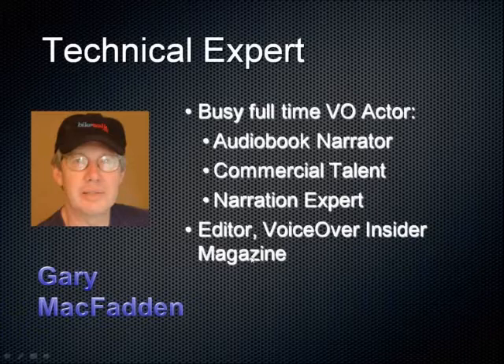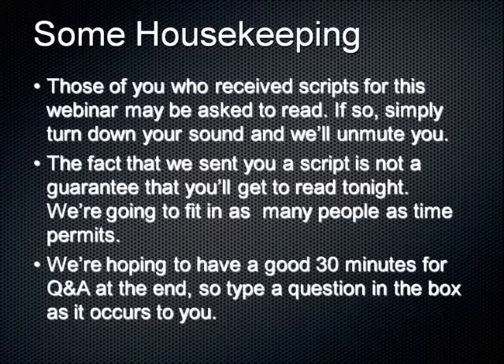We've got two very knowledgeable presenters this evening: Vanessa Hart and Julie Williams. I'll turn things over to Julie in just a moment. But first, some quick housekeeping: this webinar is being recorded and we'll send a link in a few days where you can stream or download it, so you don't have to take notes. We'll allow around 30 minutes for questions at the end. Please type questions into the questions box on your GoToWebinar control panel.